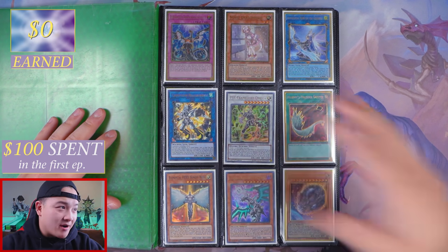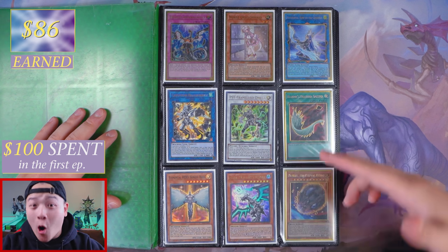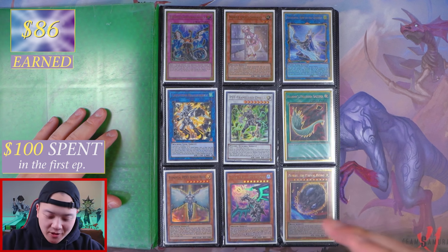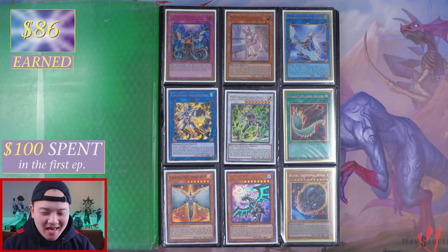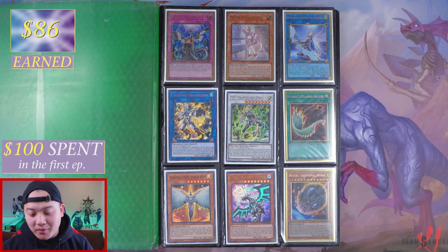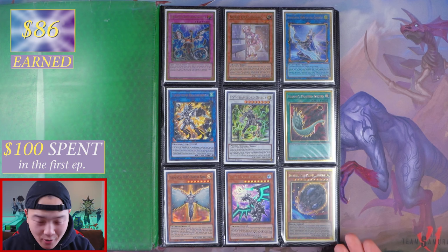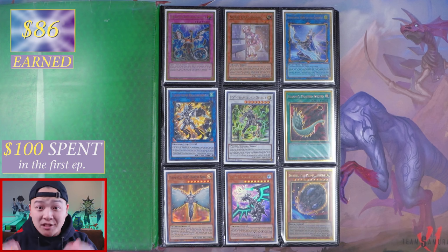So you guys can see right here: Imperm, Nurse, Appaloosa, Happy Fibrex, Cypher, Roto Mega, Harpy's Feather Duster, Honest Nios, Levinier, and of course Nibiru the Primal Being. Every single week it's gonna be really awesome because this binder is gonna keep building up and it's gonna be really fun to see what we can accomplish by the end of this binder.